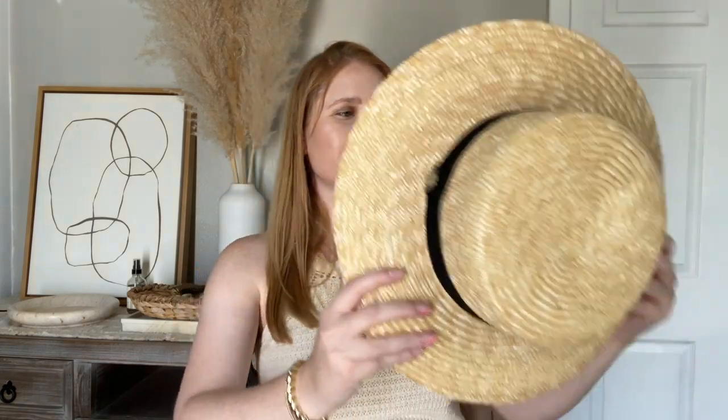I do have a few hats to mention for the summertime. A classic boater hat is so good — it never goes out of style. Here is mine from Amazon: it has a nice light tan beige with a black velvet strand. I wear this one all the time — you'll see it on my Instagram, Affordable by Amanda, and on my blog. I can't get enough of this hat and it's so worth the extra money to get a nice hat that fits you.